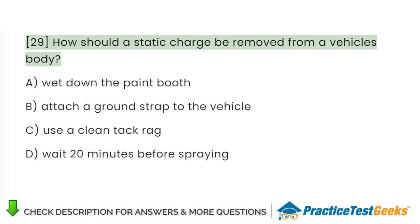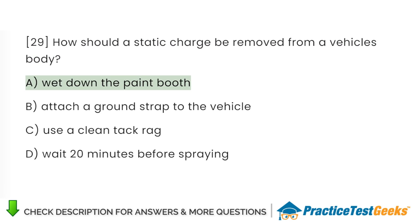How should a static charge be removed from a vehicle's body? A. Wet down the paint booth. B. Attach a ground strap to the vehicle. C. Use a clean tack rag. D. Wait 20 minutes before spraying.